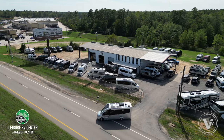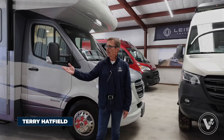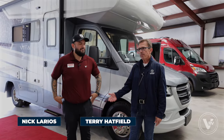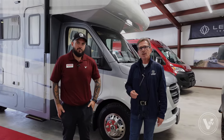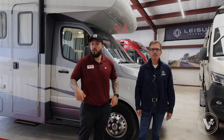Hey, it's Terry Hatfield here, General Manager of Leisure RV Center of the Greater Houston Area. We're blessed to have Nick Larios from Winnebago Industries with us today, presenting some new product offerings and thought it'd be nice to share it with you guys. Thank you so much. Glad to be here and let's go ahead and hop into it.